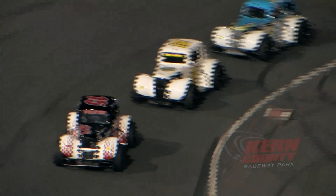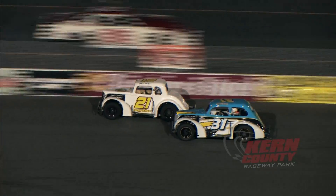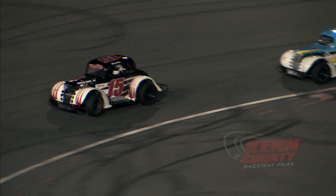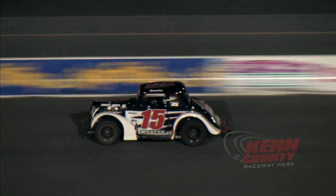17 to Olsen, also getting aggressive. Lap number seven will go to Weaver. Gironi giving it all he's got, but through turns three and four, a first-time winner — it's Bakersfield's Brandon Weaver. He does it at Kern County Raceway.